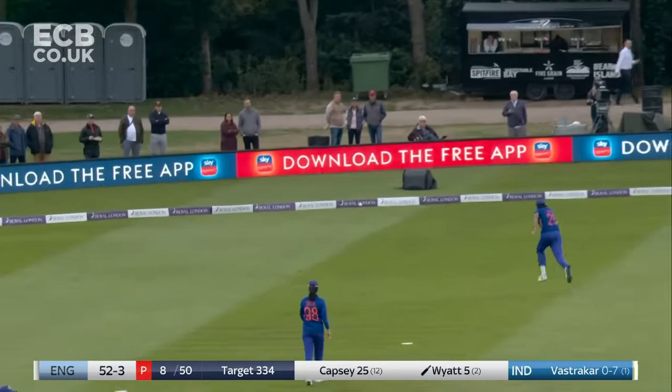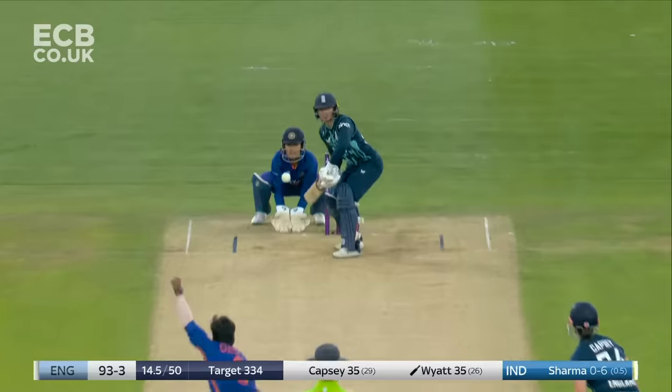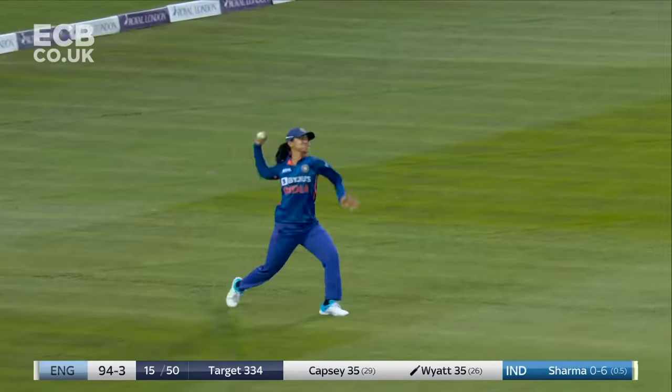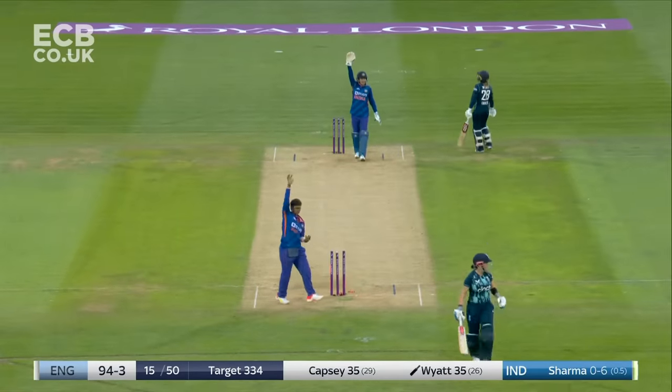Up and over — very, very poor delivery, deserved the boundary, got a boundary. Well placed — could be two. Kept to the danger end, they might take a look at that.